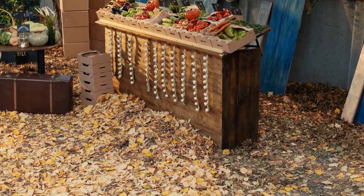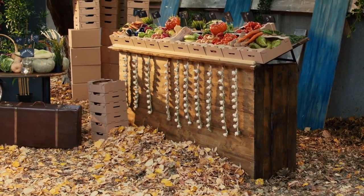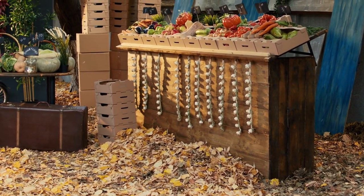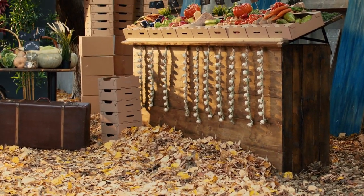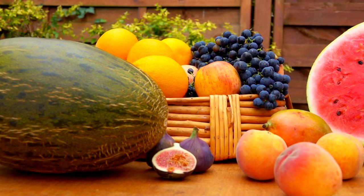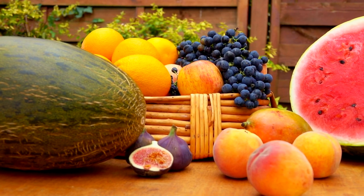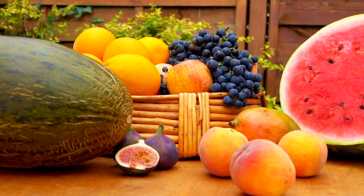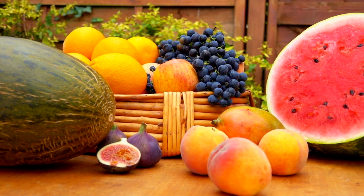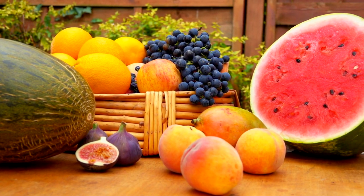Mercado Metropolitano's fresh produce stalls offer a delightful array of locally sourced and organic ingredients. Here are some of the items you might find and consider picking up. Seasonal Fruits: Explore the selection of seasonal fruits, including berries, citrus fruits, apples, pears, and more. Sample the ripest and freshest offerings and choose your favorites to enjoy as a healthy snack or incorporate into your recipes.